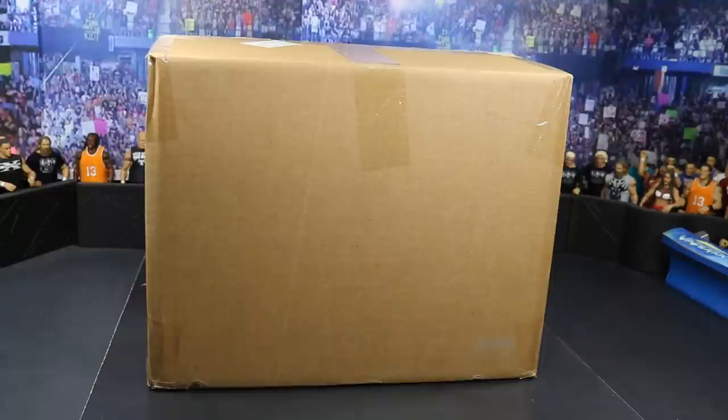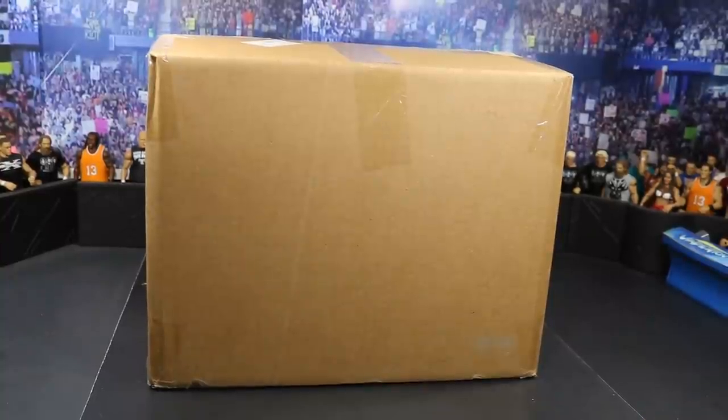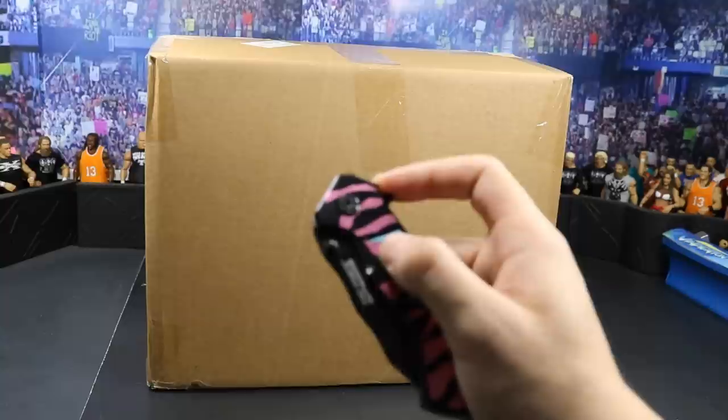Today we have this huge mystery box and I don't know what's in here — they just sent it over, so it's going to be epic to see what we got inside. Let's go ahead and crack this open. You guys know the only way to get into a box is with the trusty knife.